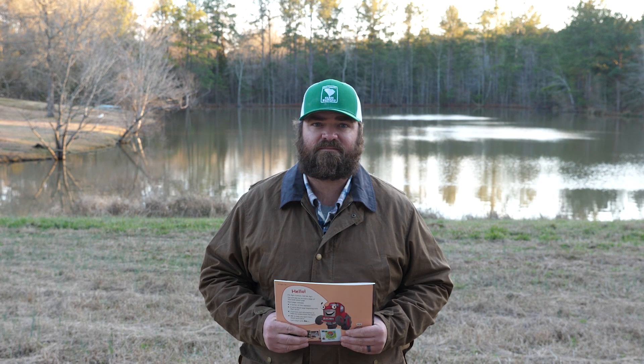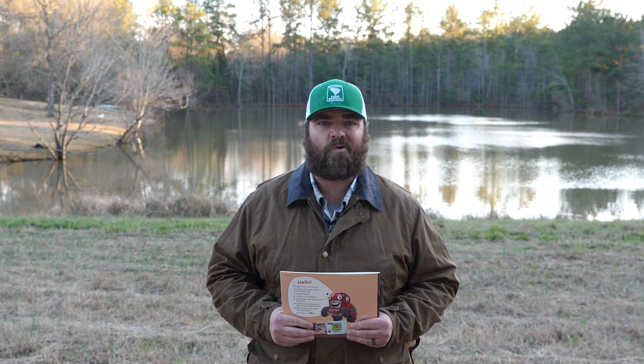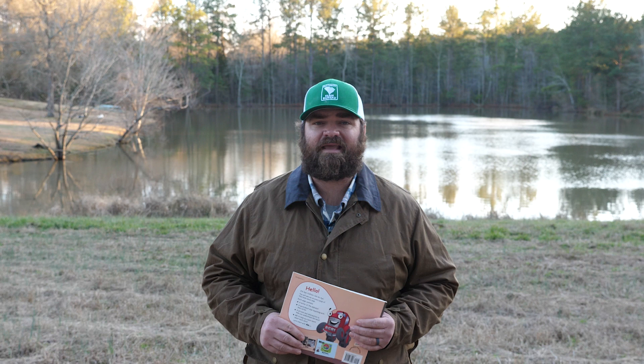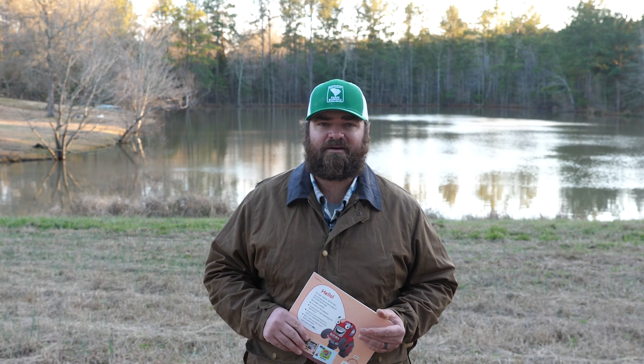I really enjoyed reading this book for you today. My favorite part was how we were able to use each letter of the alphabet to learn something new about pigs. Did you know that in South Carolina, pork producers produced over 5 million pounds of pork just in 2020? The next time you have bacon or sausage for breakfast, or eat a hot dog or a pork chop for supper, remember that came from a pig, and those pigs are produced by farmers right here in South Carolina.